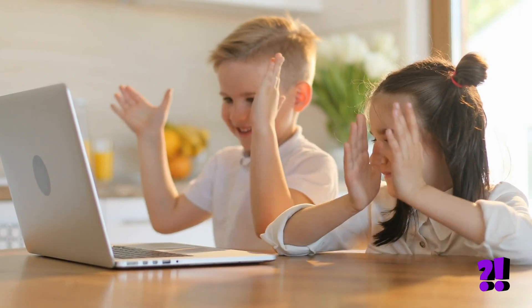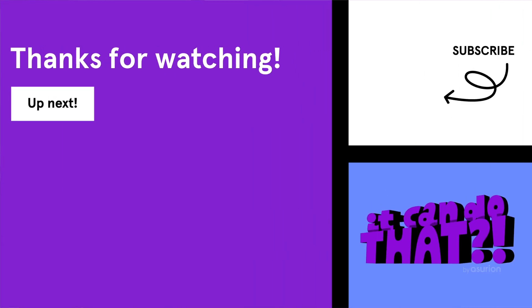Now your kids can get to bed faster and get a better night's sleep, so they're ready to wake up rested and ready to learn. Want more smart home tricks? Subscribe to our channel so you don't miss a thing.